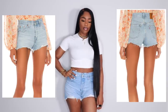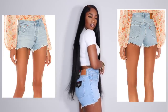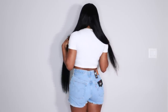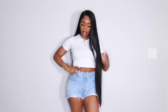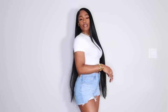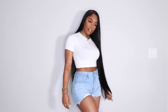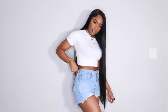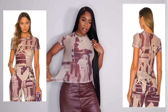Now moving on to items from Revolve. First up are these 501 Levi's shorts that I showed on my story about a month ago — probably the best fitting shorts I own right now. I originally got a 29 but they were too snug because my lower body is growing from working out, so I returned them and got a 30. Now they fit really nice with a little room to grow, and once you walk around they get nice and loose and fit perfectly.